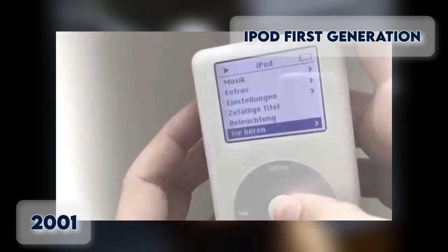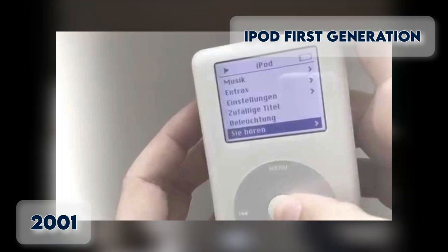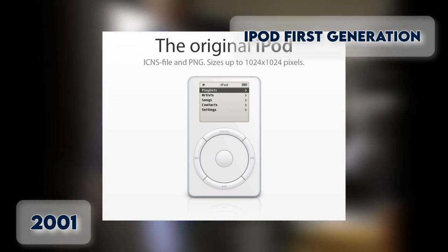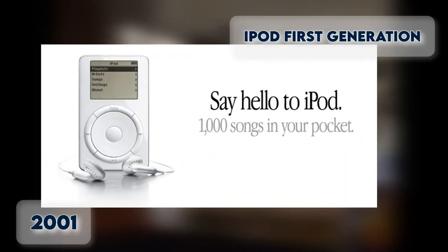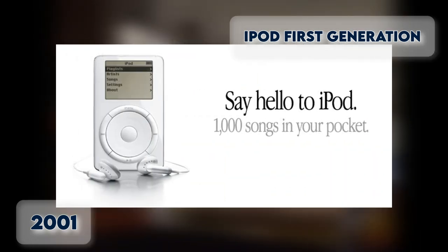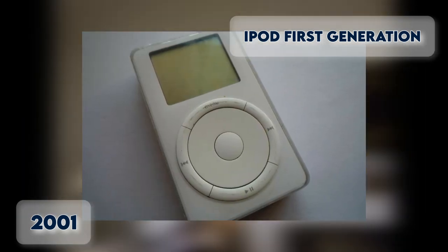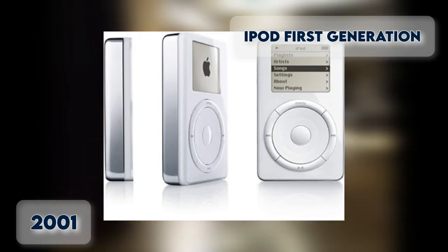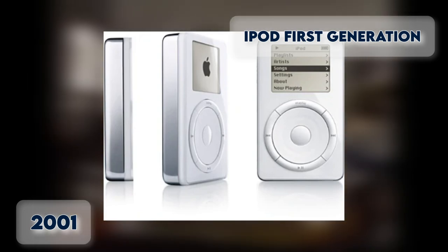The first iPod had a scroll wheel that physically moved when navigating through song lists. It was an elegant piece of hardware with 5GB of storage that carried the jaw-dropping promise of 1,000 songs in your pocket. The Play, Next, and Menu buttons were placed in a circle around the wheel. A revision was released in 2002 that offered more memory space.